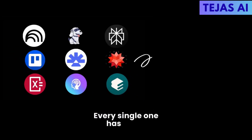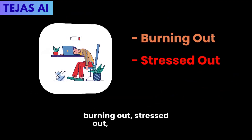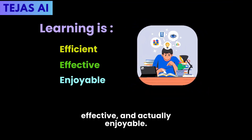Every single one has a free version — you have zero excuses. The choice is yours: stay stuck in the old way, burning out, stressed out, missing out — or step into a new reality where learning is efficient, effective, and actually enjoyable.